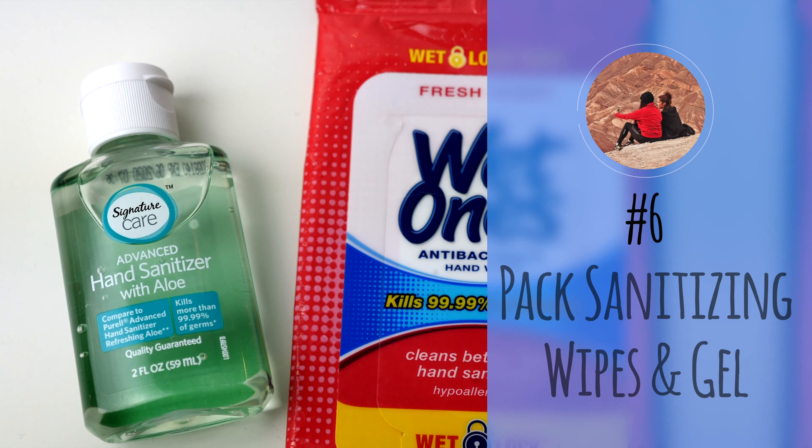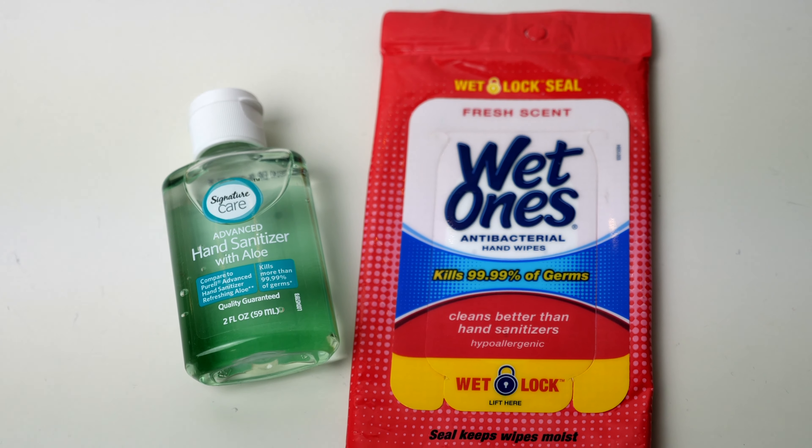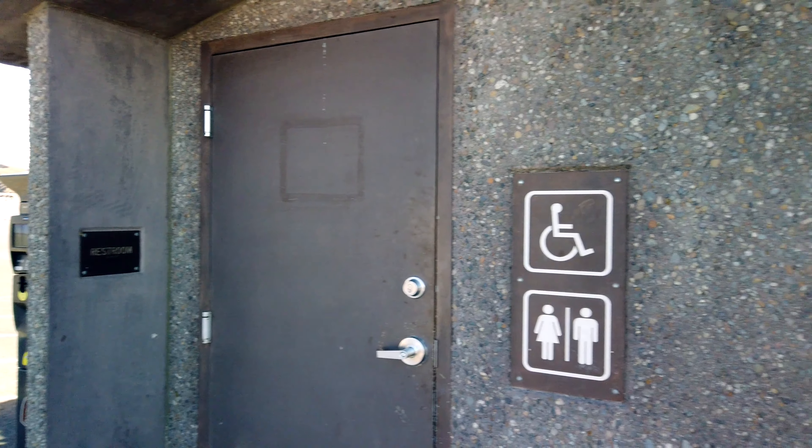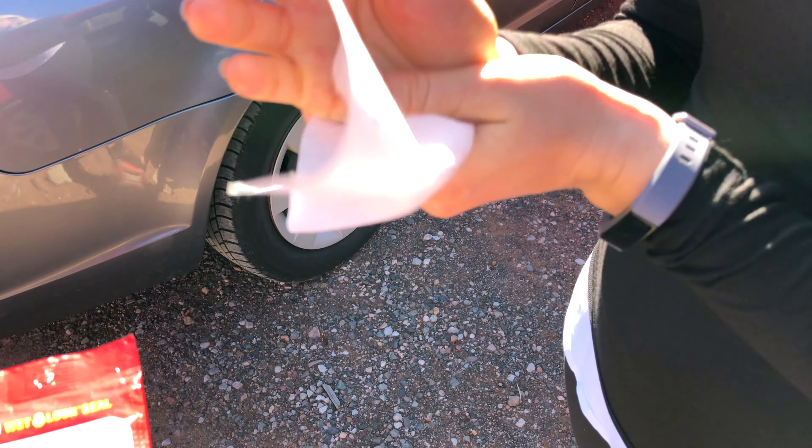Number six: pack sanitizing wipes and gel. While there are plenty of restrooms in the park, we didn't see running water or sanitizing gel at any of them. I highly recommend bringing hand sanitizer or wipes — you'll feel so much more comfortable and clean, especially since the restrooms tend to be a little bit Spartan.